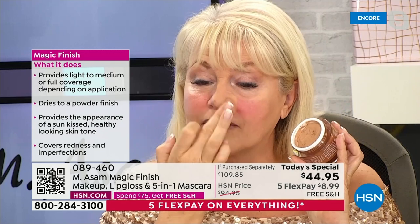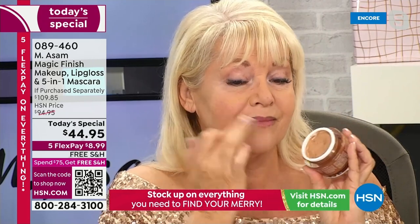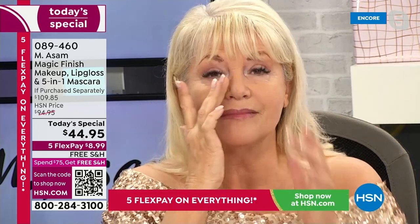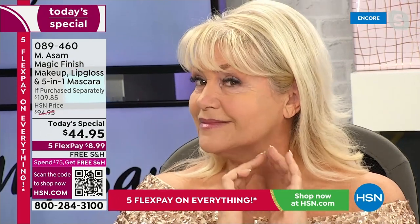And now watch how easy and quick it goes. You can use a brush, you can use a sponge, but the fingertips are perfect. You just apply it — bam. The redness is gone. The appearance of wrinkles are concealed. It reduces age spots, pimples, enlarged pores, imperfections. Look at that — fine lines, broken capillaries.